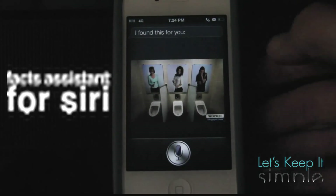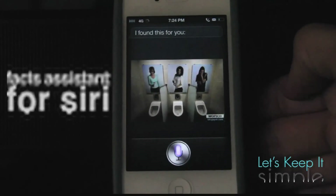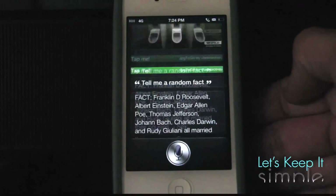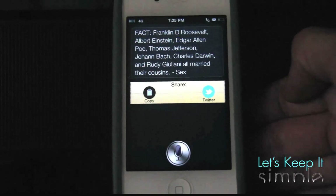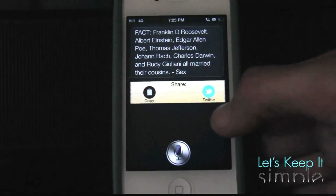Next is Fact Assistant, which will tell you a random fact. Just launch Siri and say: tell me a random fact. [Siri: Fact. Franklin D. Roosevelt, Albert Einstein, Edgar Allan Poe, Thomas Jefferson, Joe Hanbach, Charles Darwin, and Rudy Giuliani all married their cousins. Sex.] So Siri will tell you a bunch of different facts based on sex, sports, and it will all be random.